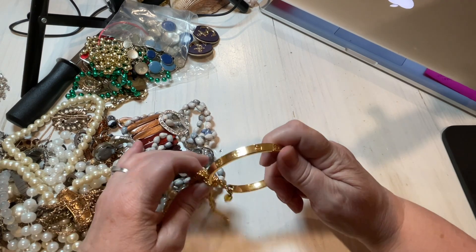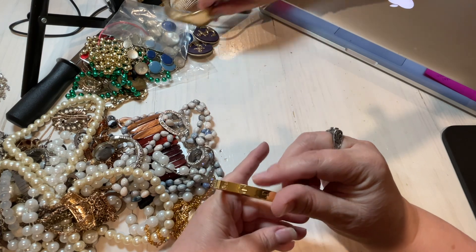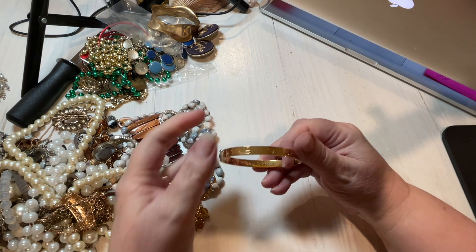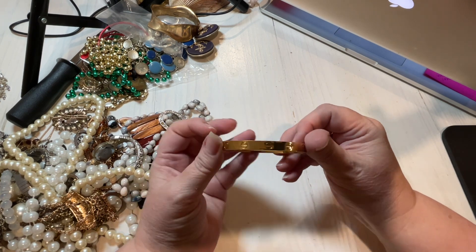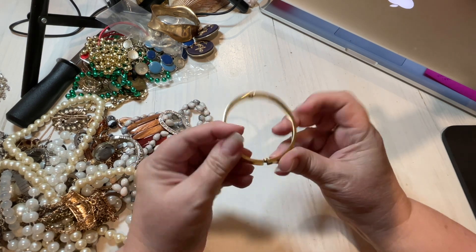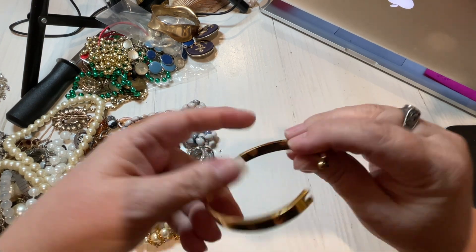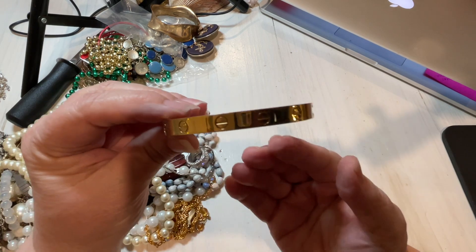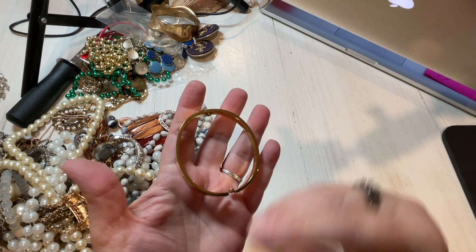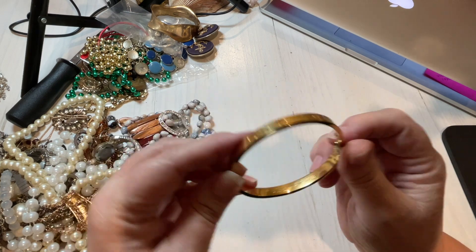Here we have another bracelet. This one is signed — this one is a faux Cartier. It's missing the center lock mechanism. It's faux because of the weight of it. If it was Cartier, it automatically has a weight to it that this doesn't have. So we're just going to put this in craft for a dollar.